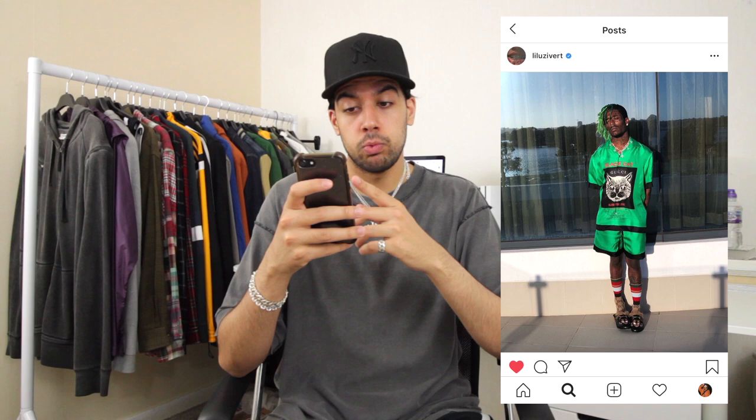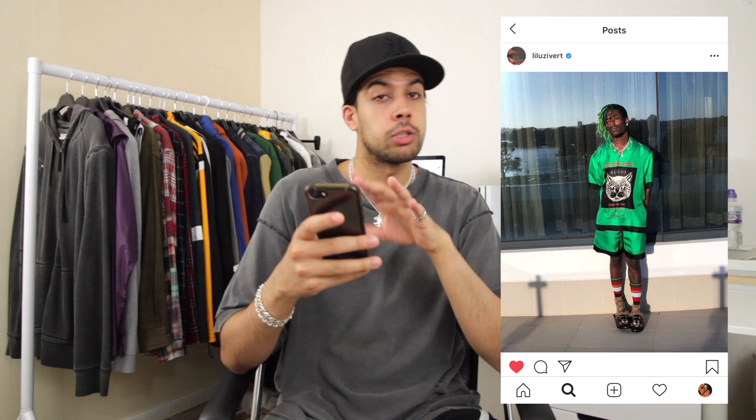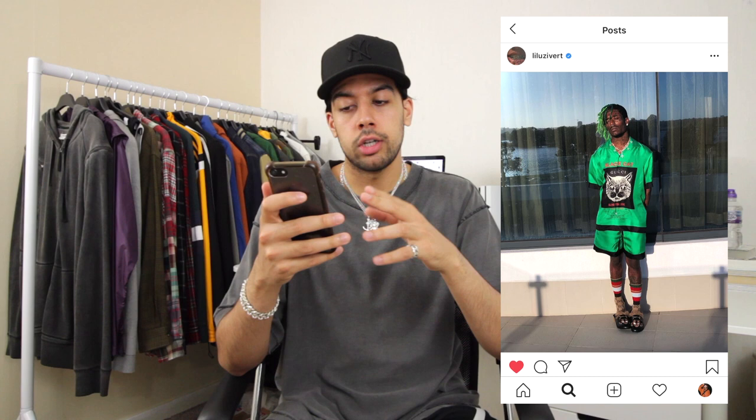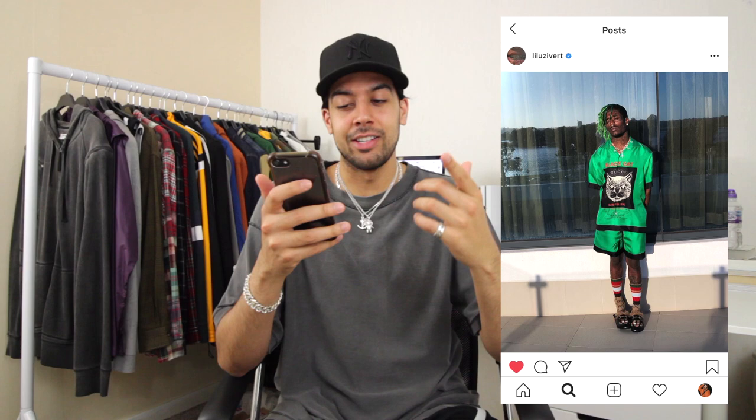I remember when he first uploaded this one I thought it was a sick fit at the time, and looking at it now I still think it's a great fit. This is a full Gucci outfit, and something I really like about Uzi's outfits is that he tends to work with one specific designer or aesthetic and builds his whole outfit around that. Here he's got a silk Gucci shirt matching with silk shorts, Gucci socks matching with Gucci loafers. He also matched his hair with this outfit — he probably just had green hair at the time, but it definitely elevated the whole outfit.